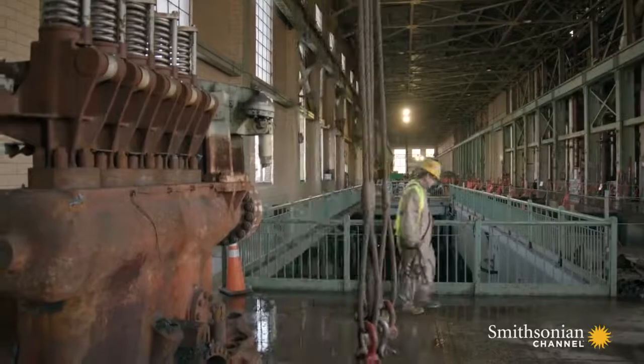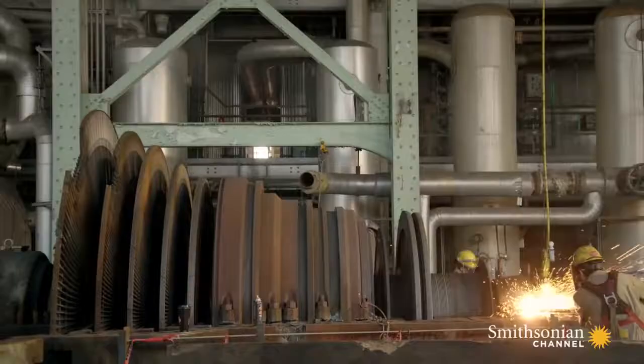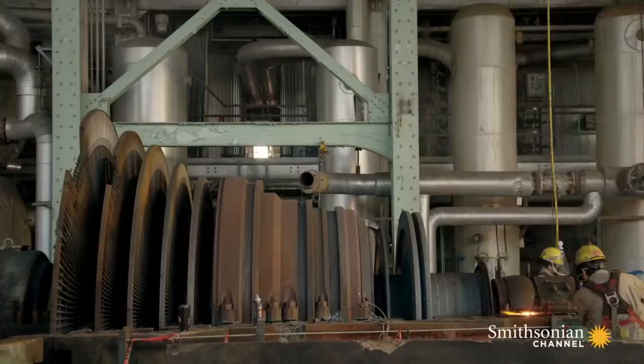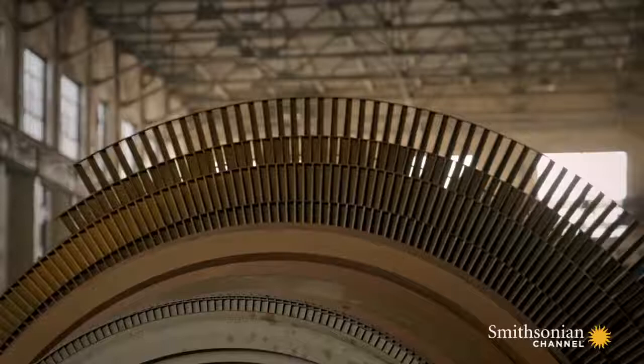The turbine casing alone weighs around 10,000 pounds. For the salvage team, that could mean $20,000. What's exciting are the huge circular elements revealed inside — they're the turbine blades, and they're really clever pieces of engineering.